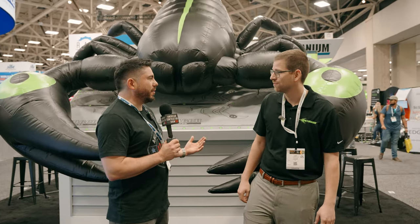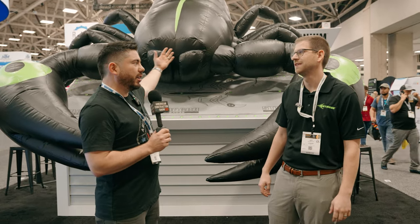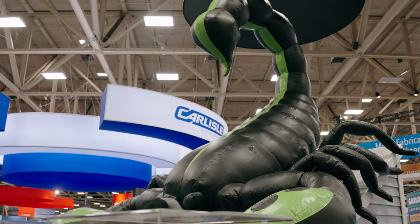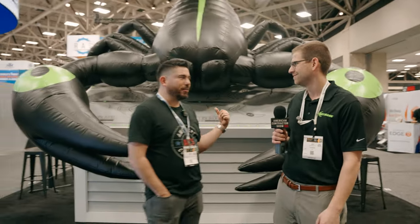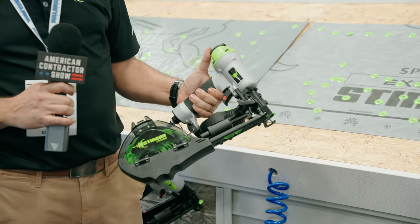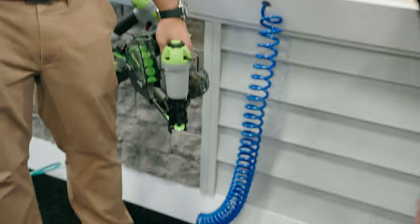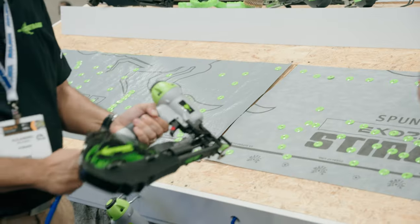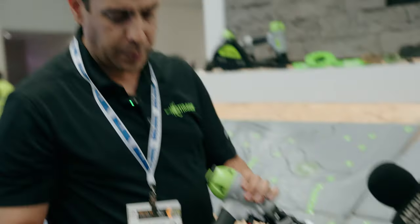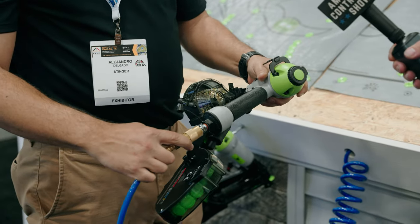We're at the Stinger booth at the entrance of IRE, featuring a giant scorpion display — positioned ready to strike, representing their moisture defense system. They have the CM100B, which shoots 200 caps and nails at a time. The ammunition comes 2,000 per box; you load caps on one side, nails on the other, attach the hose, and go.